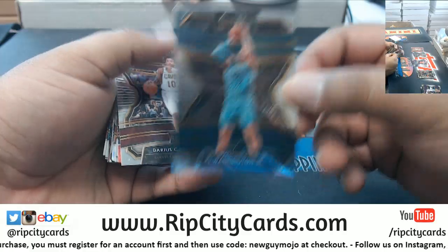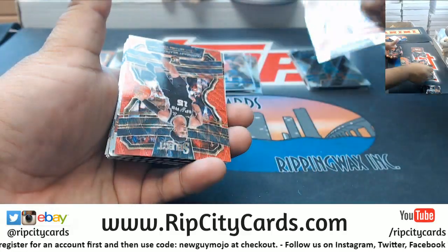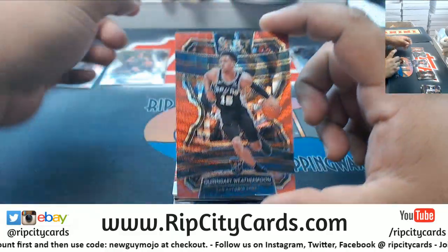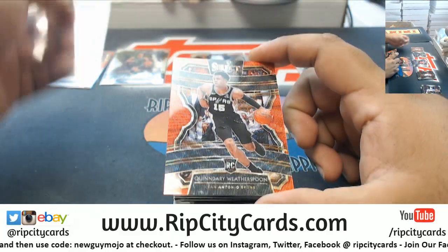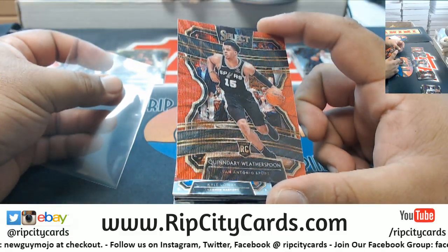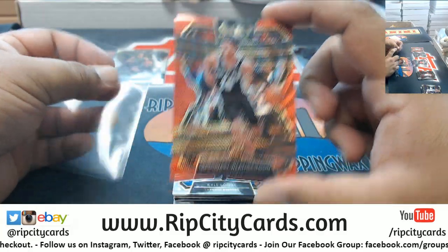Nickeil Alexander-Walker Pelicans rookie — he's really good. Lot of good rookies in that '19 class. PJ Washington Jr., another good one for the Hornets. Darius Garland rookie Cavs. A red wave for Quinndary Weatherspoon of the Spurs — that's cool looking. Camera doesn't really do it justice but it looks really cool.